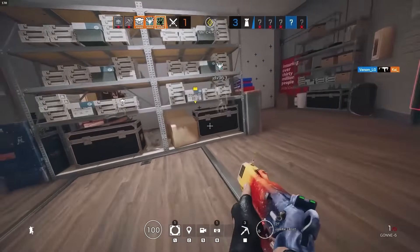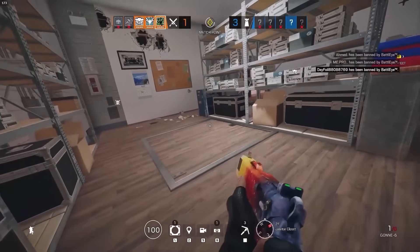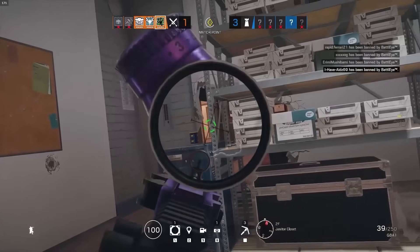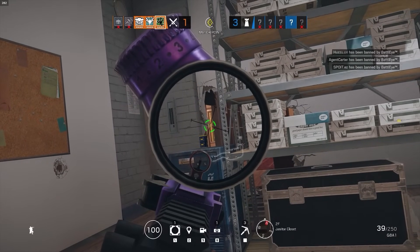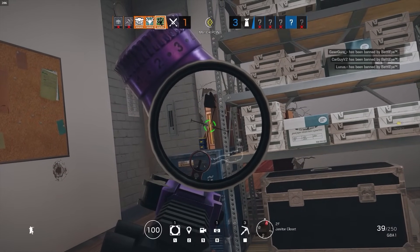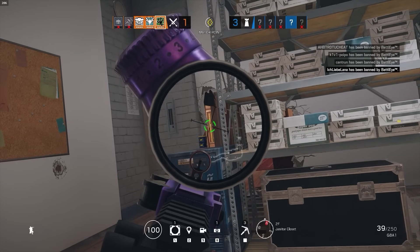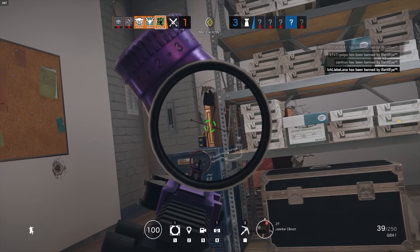And it's not just Siege that the laptop works well with. I played Valorant on it as well as a couple other games, and every time it worked out well. I got good frames in Valorant, the game ran well, everything was comfortable as far as the keyboard, and the screen and graphics looked great. Everything that I threw at the laptop it handled really well.